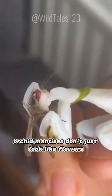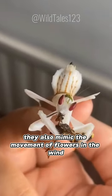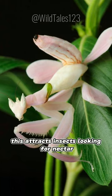Orchid mantises don't just look like flowers — they also mimic the movement of flowers in the wind. This attracts insects looking for nectar, making them easy prey.